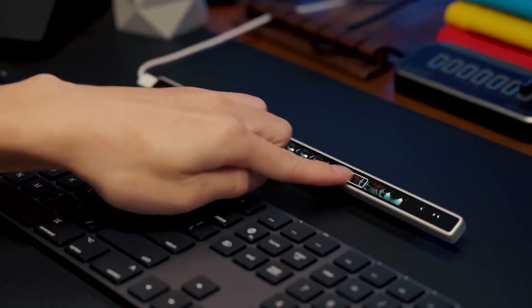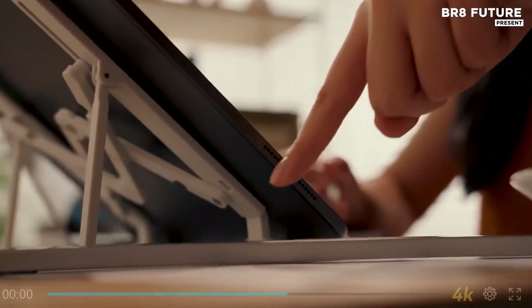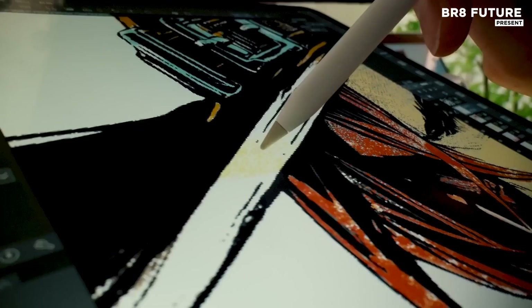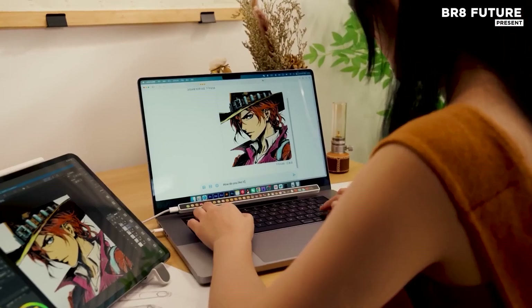Whether you're editing video, managing live streams, or gaming at full throttle, FlexBar keeps your most used commands within reach, literally. With its compact footprint under 7 inches wide, FlexBar fits comfortably on any desk, while offering a highly responsive interface that reacts in milliseconds.